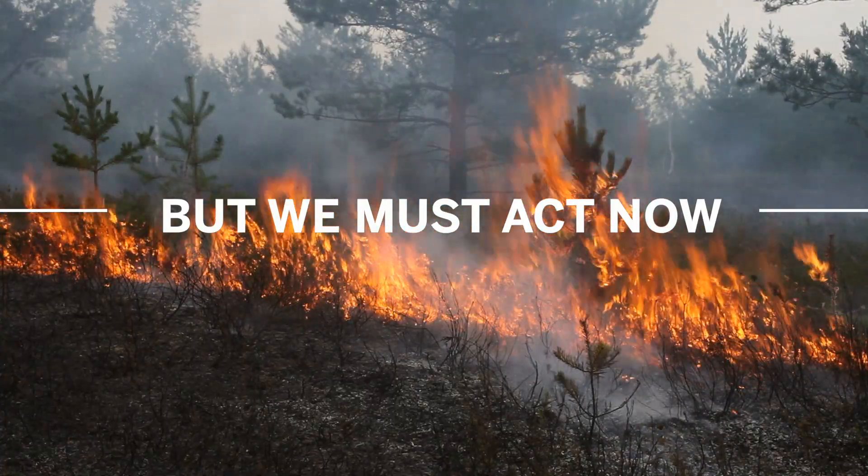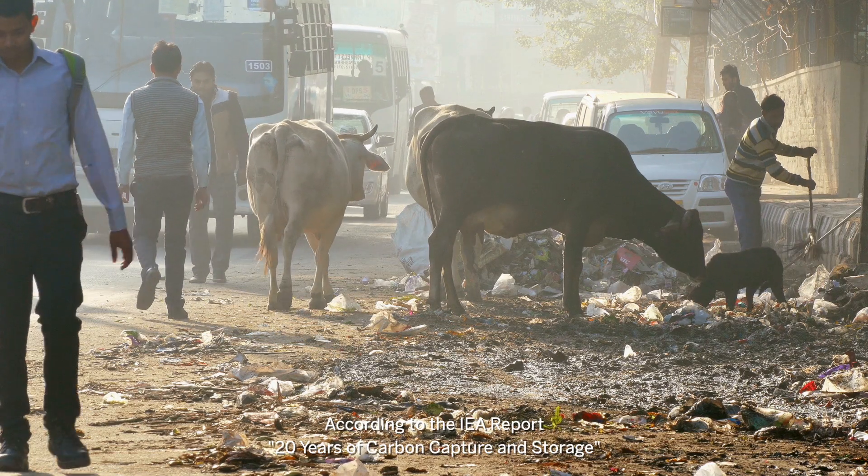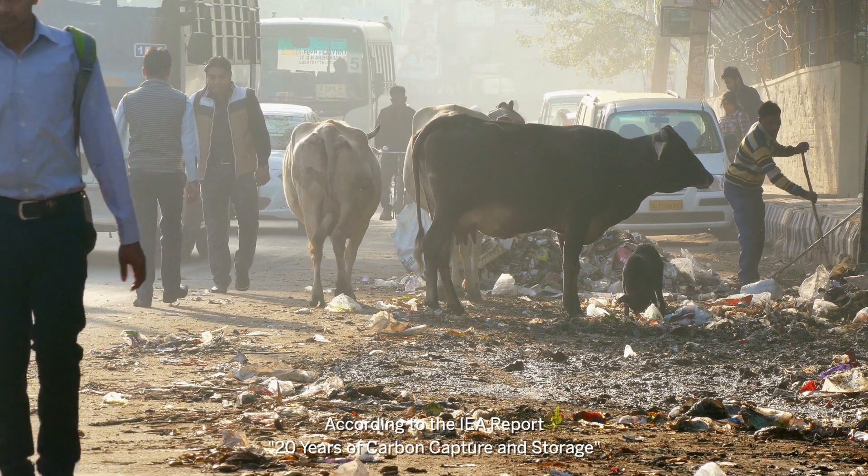We need to upscale CCS by 100 times from where it is now by 2050, and three-quarters of those emissions must come from developing countries.